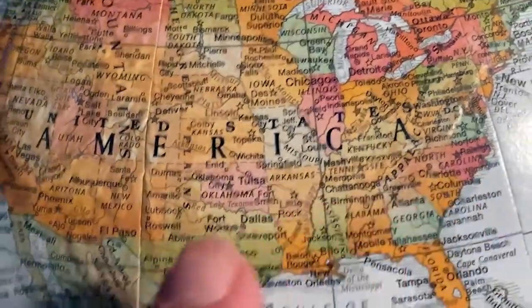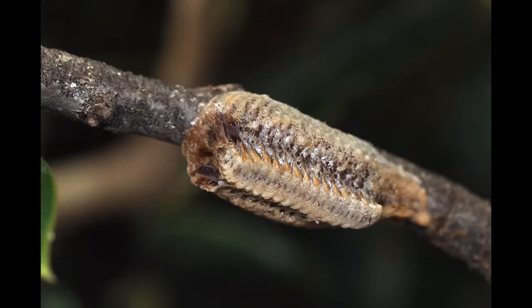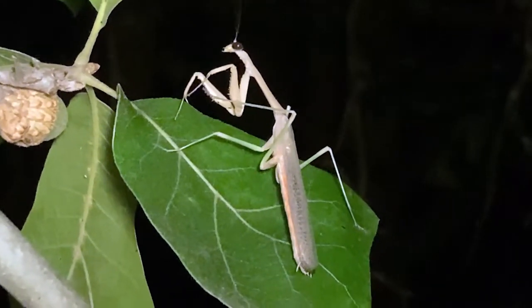The Carolina Mantis occurs all throughout the United States, Mexico, and down into South America. In much of the United States, the Carolina Mantis overwinters in the egg phase. However, in warmer climates, these insects may thrive and breed all year long.